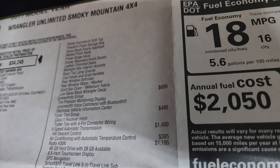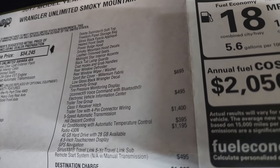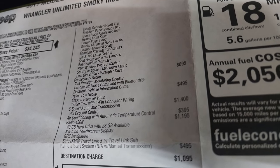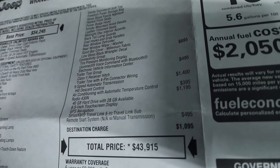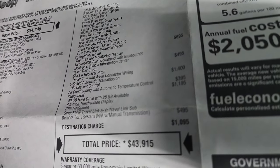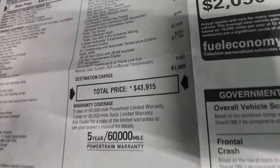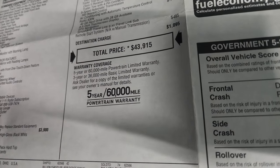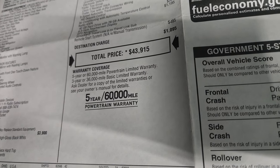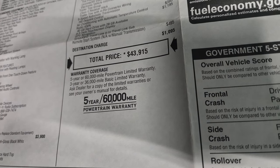Also on the window sticker: sport bar cover, low gloss black Wrangler decal, the connectivity group with tire pressure display and UConnect Bluetooth, the trailer tow group at $495, 5-speed automatic at $1,400, air conditioning with automatic temperature controls at $395, and the 430N radio with factory navigation and remote start. Total MSRP on this one was $43,915.